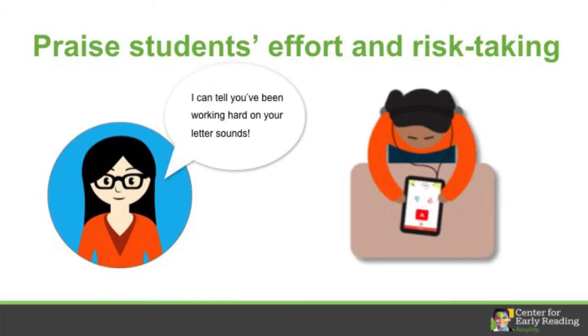As your kids play Boost, recognize their progress with statements that promote a growth mindset. When kids unlock eggs, praise students' effort with specific feedback, such as, 'I can tell you've been working hard on letter sounds.' Kids who haven't yet unlocked eggs should also receive feedback that reinforces effort and risk-taking. For example, you could help your student and then say, 'I like how you keep trying.'